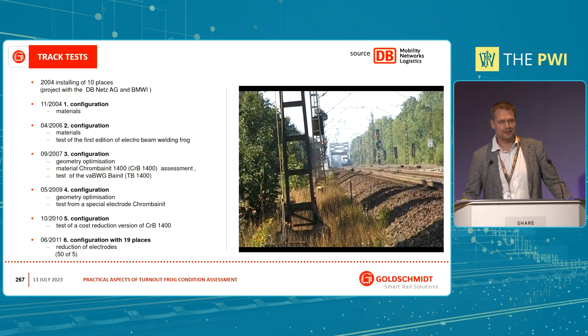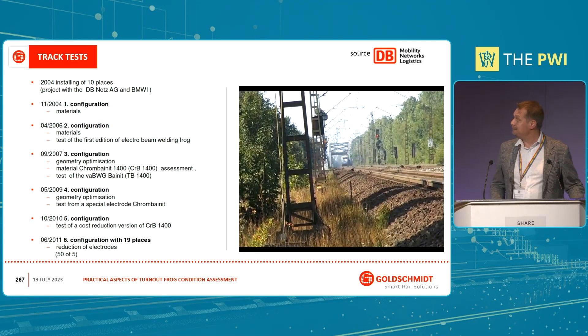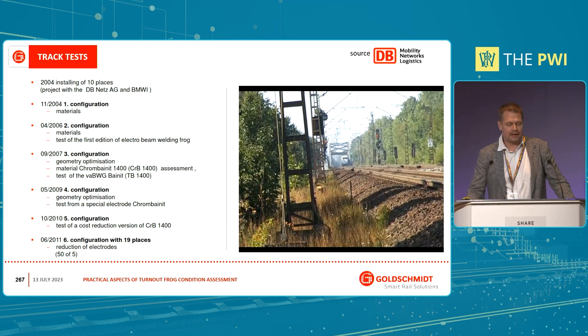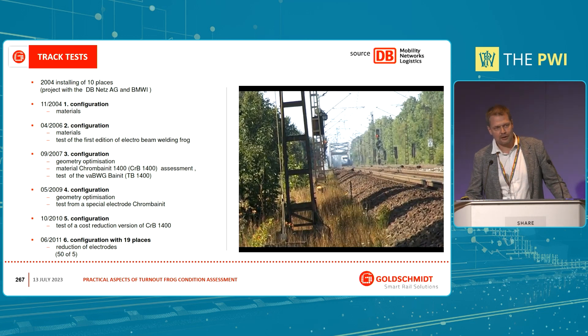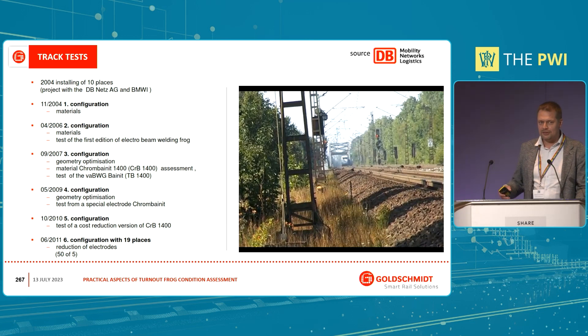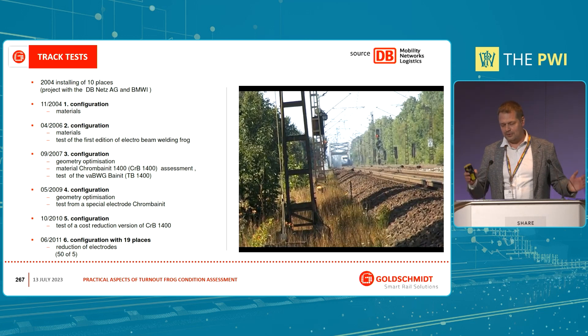It was mentioned here by the colleagues from Voestalpine. Year by year, they launched a new sub-programme where they checked five or six units of frogs. This test track is two kilometers of straight track on a line with a maximum speed of 160 kilometers per hour, and every 100 meters they installed a frog — five of them — to check different kinds of materials, different maintenance plans, welding processes, grinding processes, and so on, carrying out many such programmes over the last 20 years.